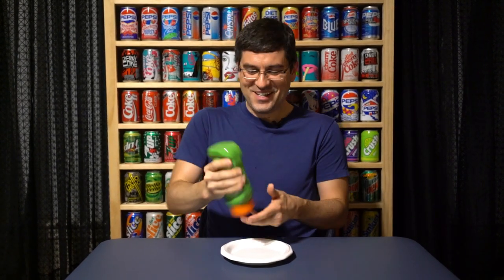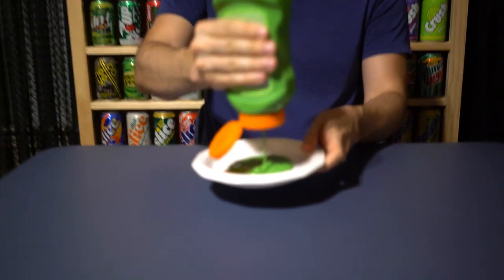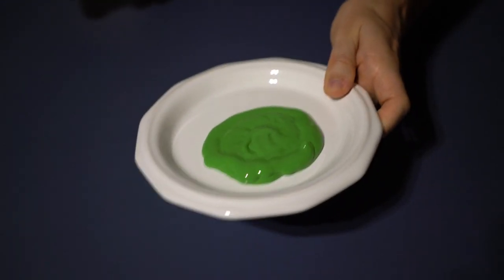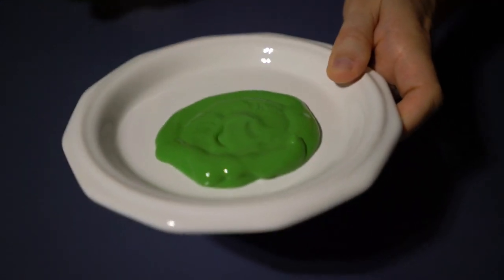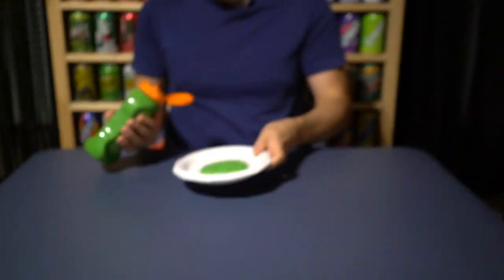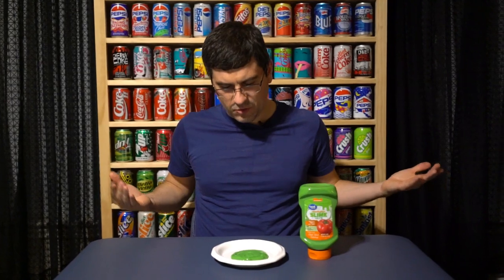I can't think of a better generic product for a long, long time. I'm going to go ahead and squirt it on the plate here. Look at that — that is beautiful. It's a little darker than the Nickelodeon slime, probably because of the natural hues of ketchup, but what a great look. This is perfect for kids or for weird adults like us.